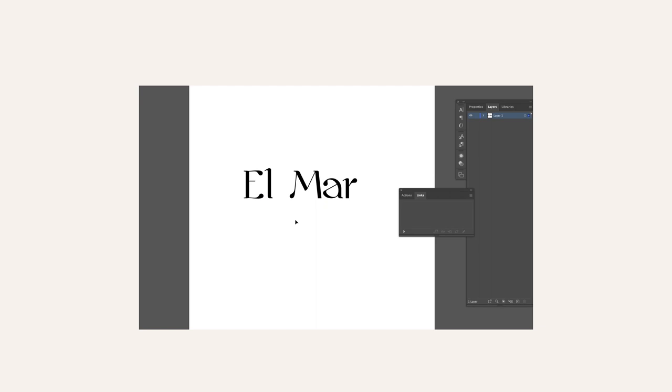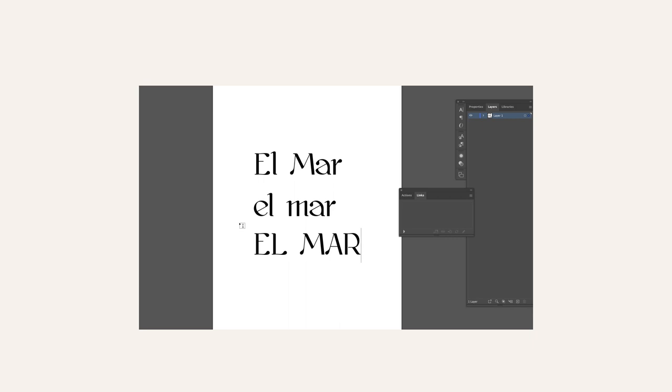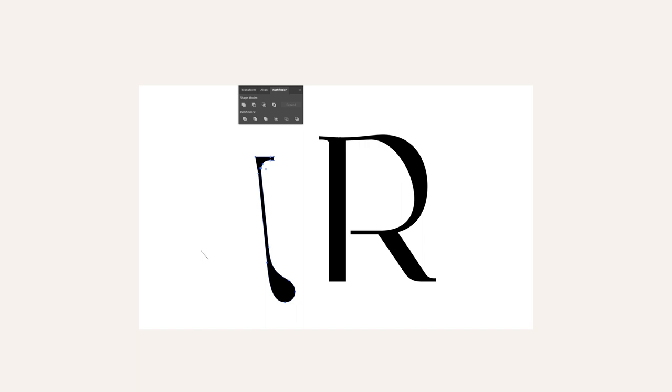This is what El Mar looks like in the Kawos font. I'm going to see what it looks like in all lowercase and all caps. I kind of like the all caps — it has a lot more of that drop serif. So I'm going to use the all caps.